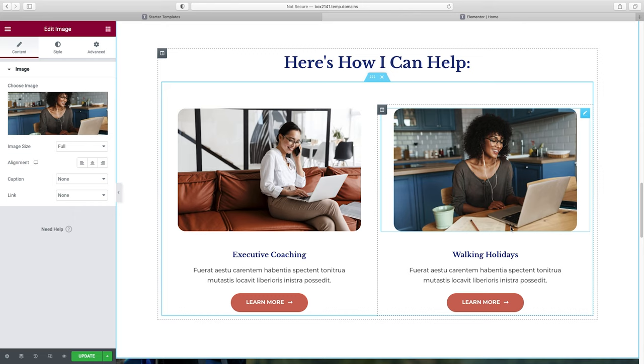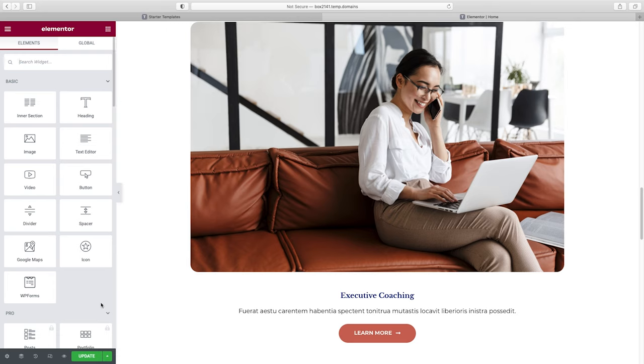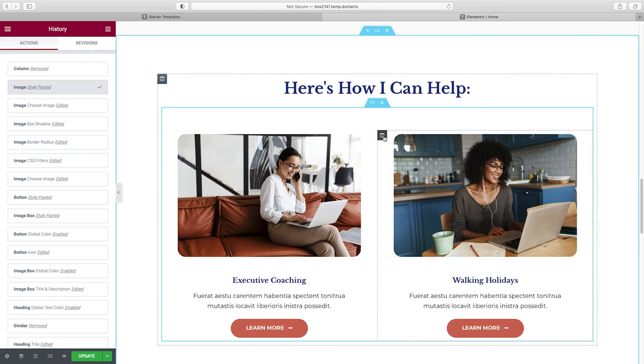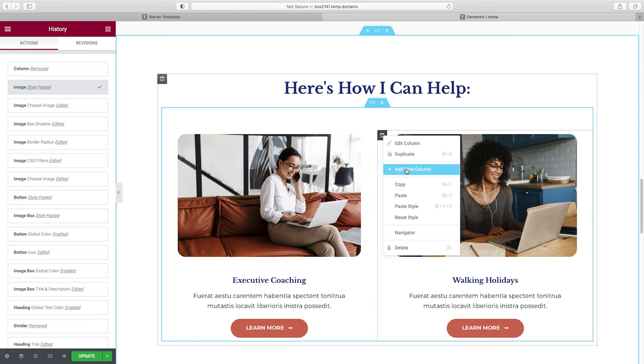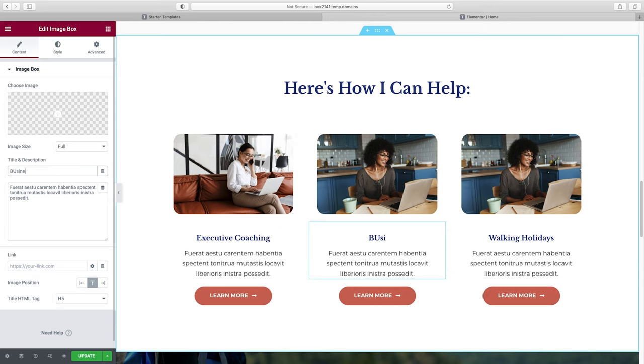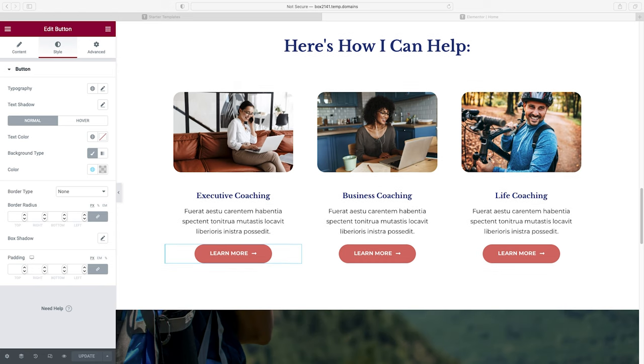What if you had three services instead of two? If you need to add a column, right-click and choose Duplicate instead of Add New Column — that way you don't have to add everything from scratch. Then just change the content to fit your new service. If you ever need to undo something, go down to History and you have access to all your moves so you can always go back and fix anything.